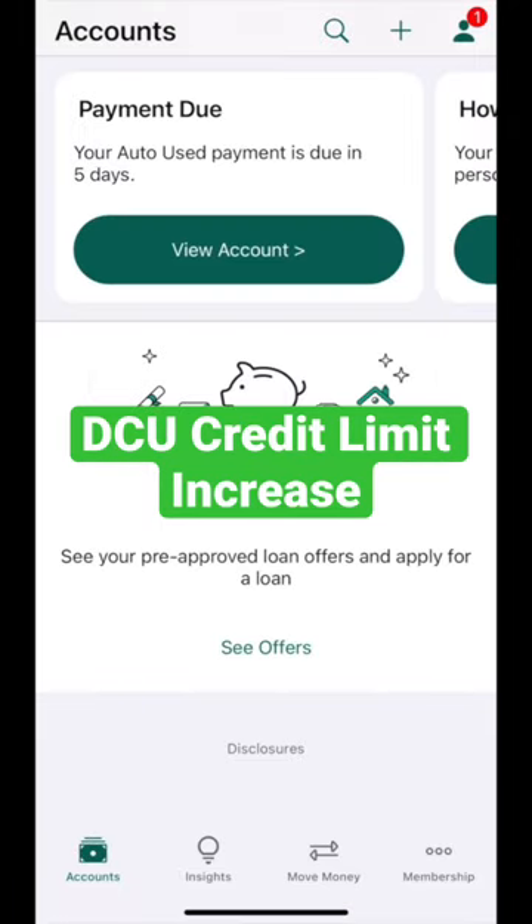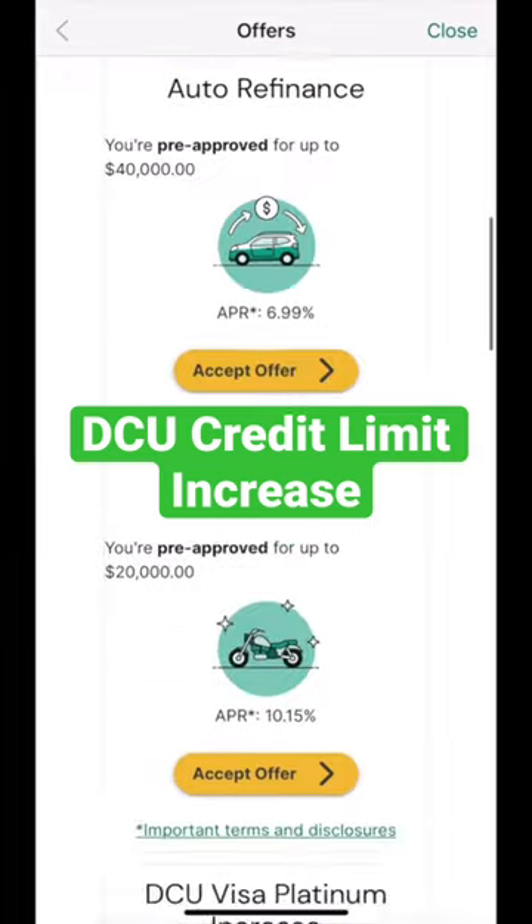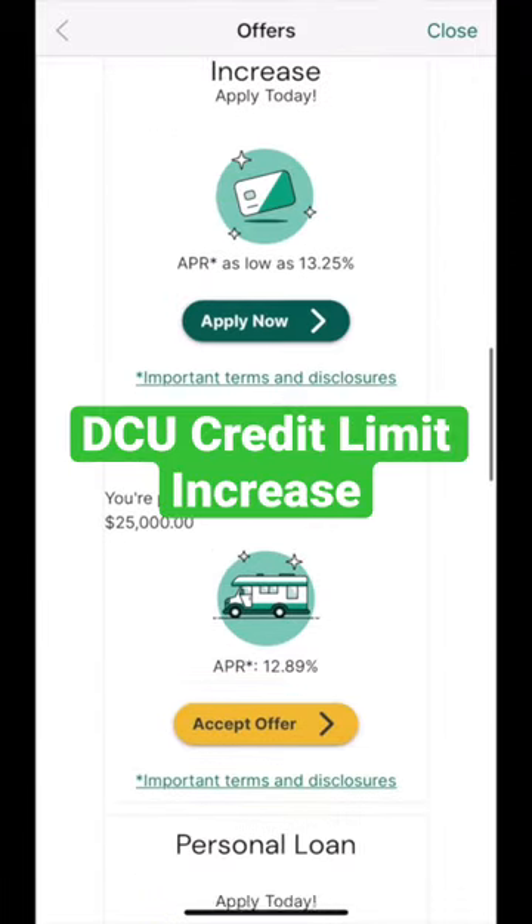Here's how you can get a credit limit increase with DCU, also known as Digital Federal Credit Union. Go into your DCU app and click Offers — that'll be at the bottom of the screen on the home page. Click that and go into there.